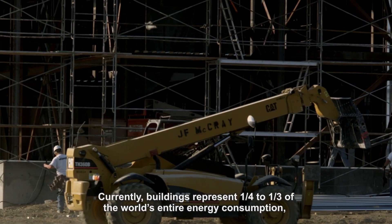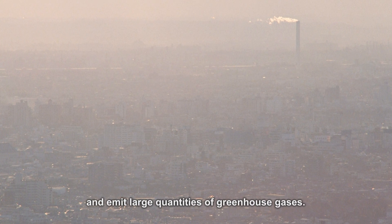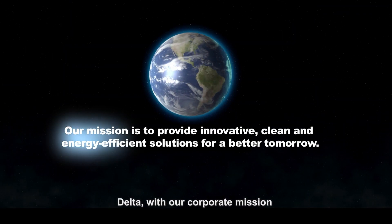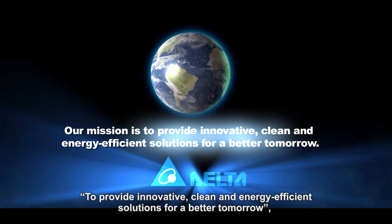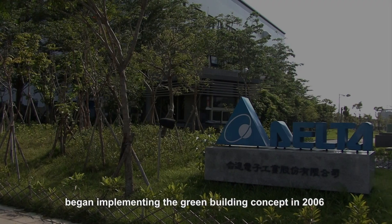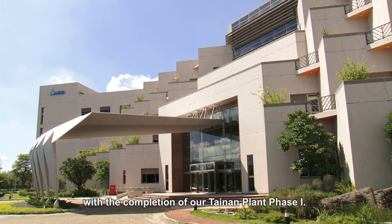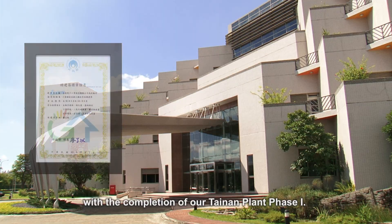buildings represent one-quarter to one-third of the world's entire energy consumption and emit large quantities of greenhouse gases. Delta, with our corporate mission to provide innovative, clean and energy-efficient solutions for a better tomorrow, began implementing the green building concept in 2006 with the completion of our Tainan Plant Phase 1.